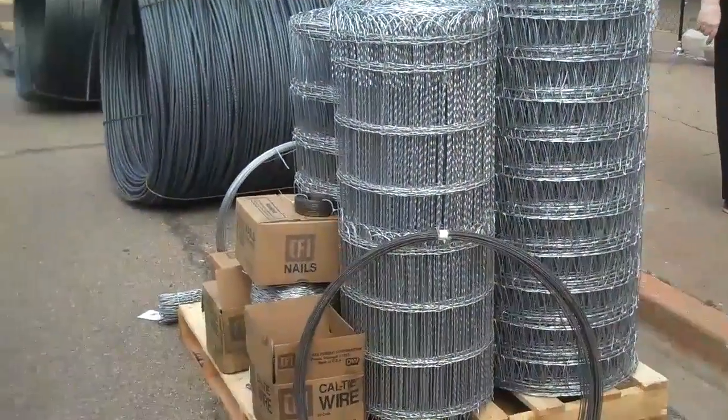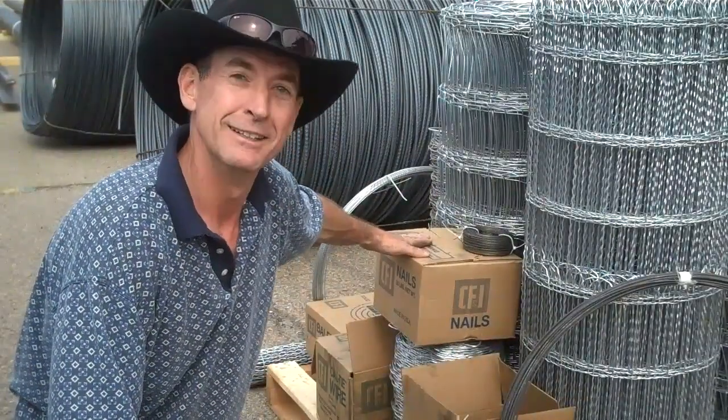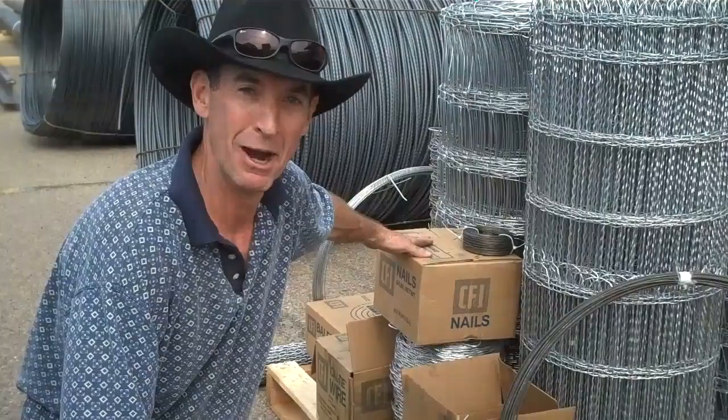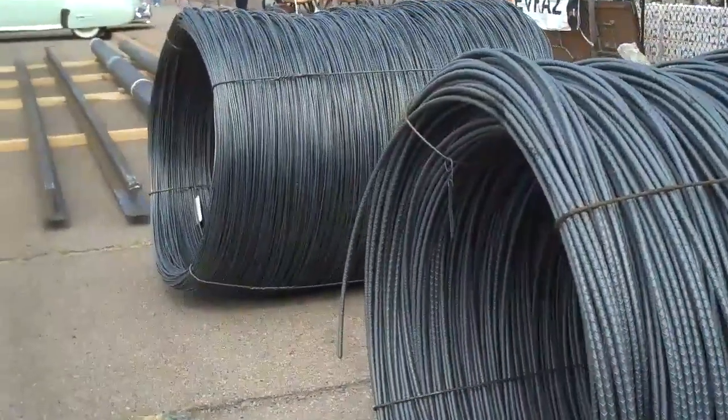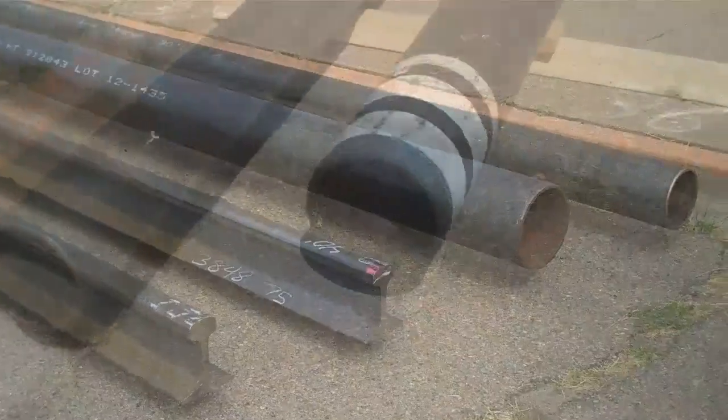Here you can see some of the products that are still being milled around here. And as an old framing carpenter, these CF&I nails are near and dear to my heart. Here we've got some rails and some steel pipe.